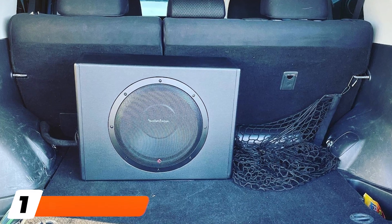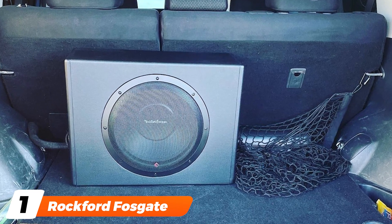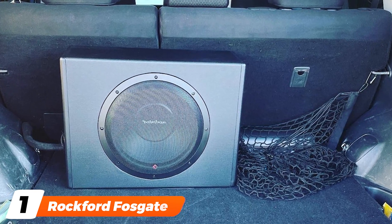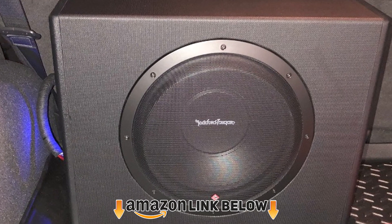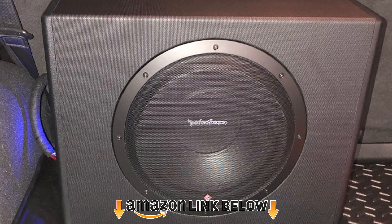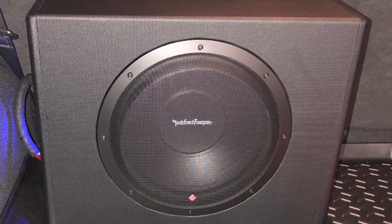At the first position of our list, we have the Rockford Fosgate P312 Punch. The Rockford Fosgate P312 Punch is a compact 12-inch subwoofer built into a sturdy wedge-shaped enclosure made from 5/8-inch MDF fiberboard. The enclosure also houses the amplifier,